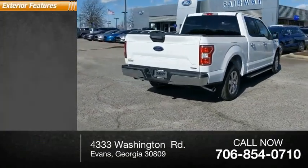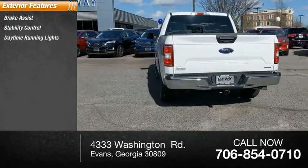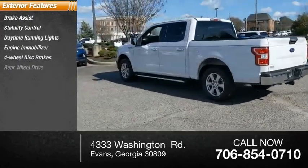Here are some of this vehicle's great options: brake assist, stability control, daytime running lights, engine immobilizer, four-wheel disc brakes, and rear-wheel drive.